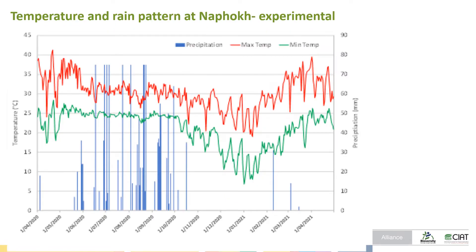Before we go through the activities, I would like to show you the weather at Napao. Napao is the location of the Maize and Cassava Research Center. We can see the blue bar here — rainfall starts from June and ends in October. The red line is the daily maximum temperature and the green line is the daily minimum temperature.